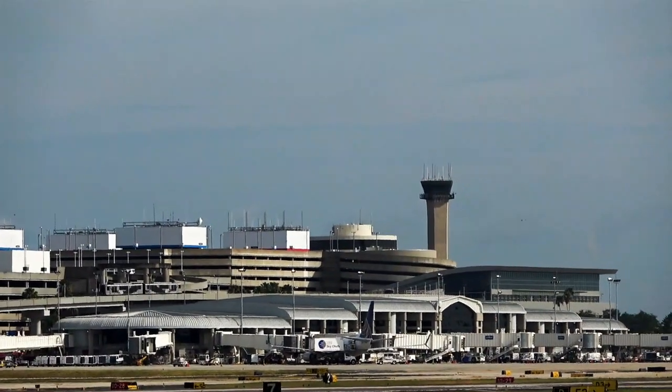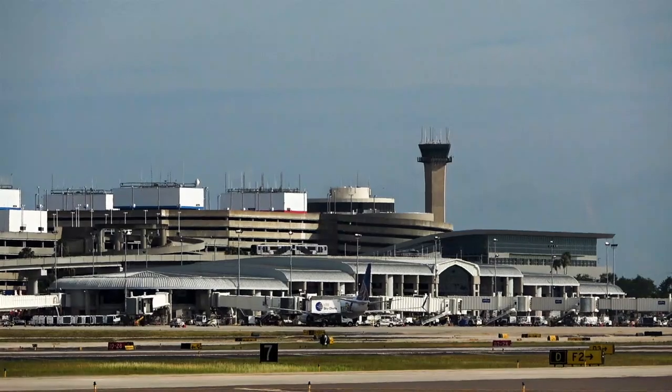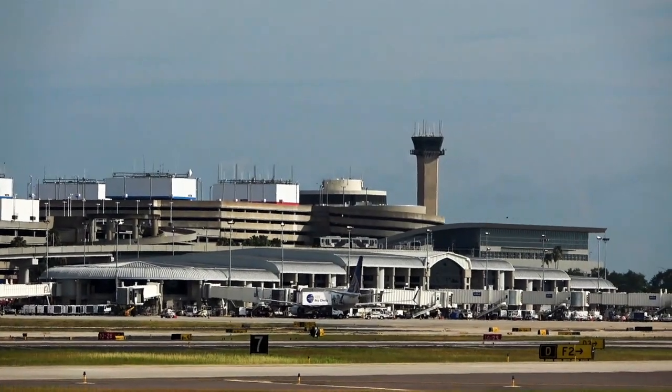Welcome to the Saturday edition of Spotting, Tampa International. Hey, glad to have everybody on board. Let's get right into the aviation action.